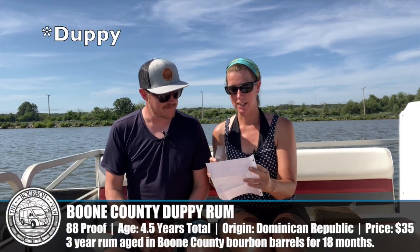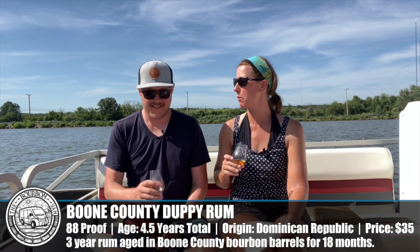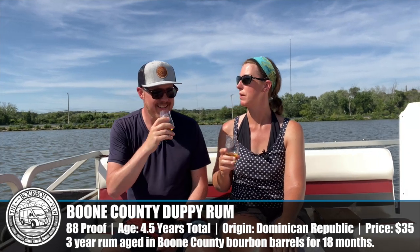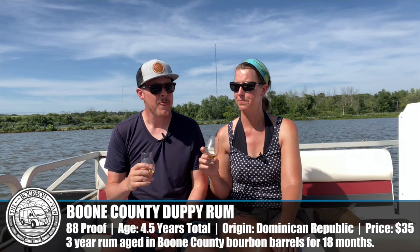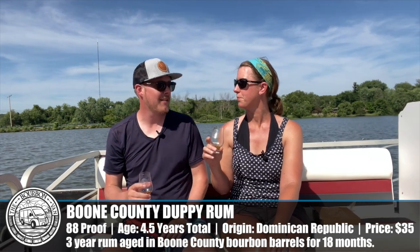Number three: Boone County Dappy Rum aged in bourbon barrels, 88 proof. This should be more in line with what we're used to drinking. This one smells like caramel, vanilla, and brown sugar — exactly what you'd expect. The previous one tasted a bit musty, probably from the aging. Nice tickle of the tongue on this one. I like the aroma better than the flavor, but I can see there's something to like here. Maybe run a lime around the rim — I think I'd like that.